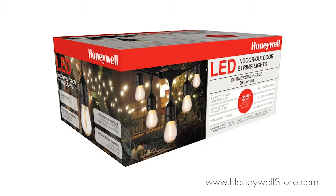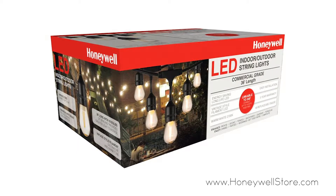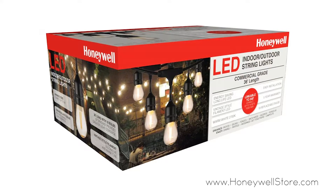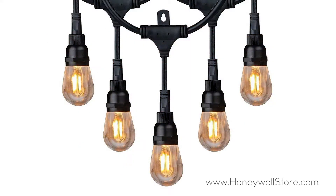The Honeywell 36 foot replaceable filament style amber LED string light set is a commercial grade light set for both indoor and outdoor use.